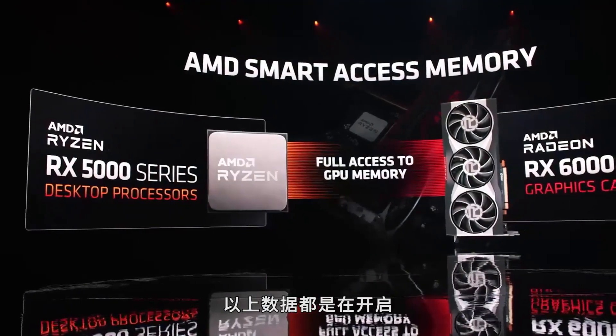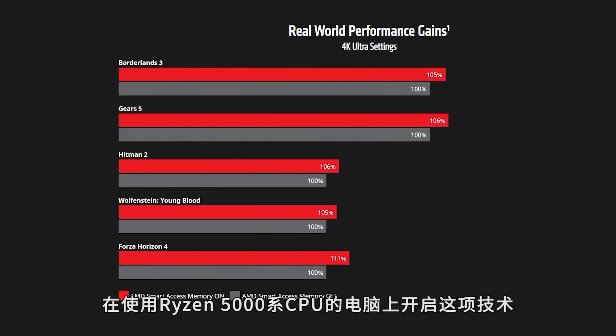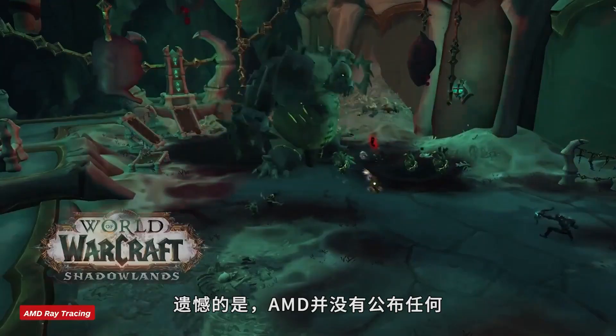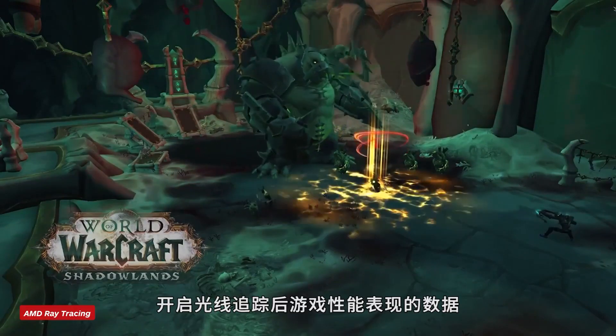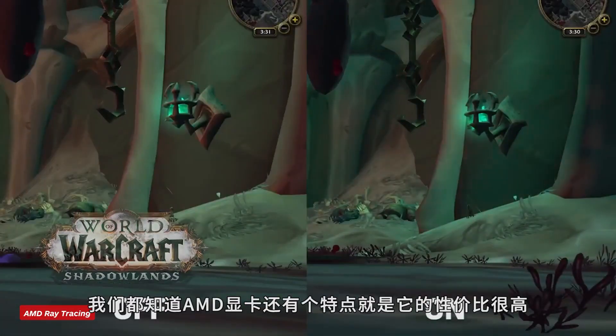These numbers come with the Smart Access Memory feature turned on, which gives a boost to systems running 5000 series Ryzen CPUs. Unfortunately, no ray tracing performance numbers were given. Performance is only part of the story, though, since AMD is often gunning for that performance-per-dollar metric.